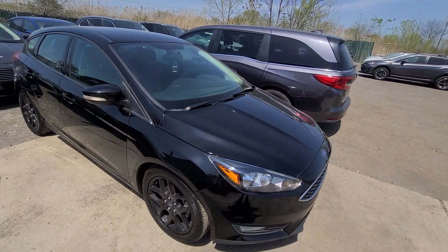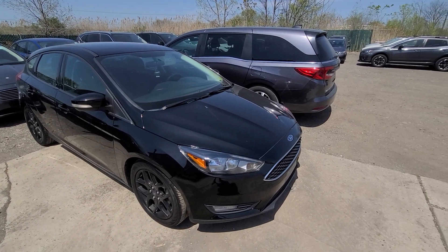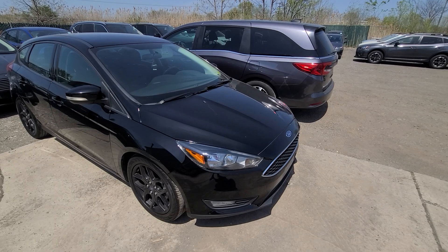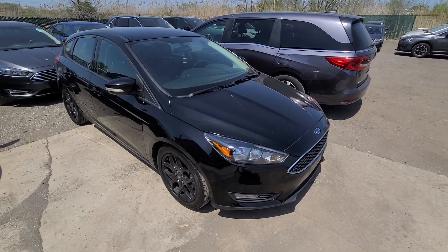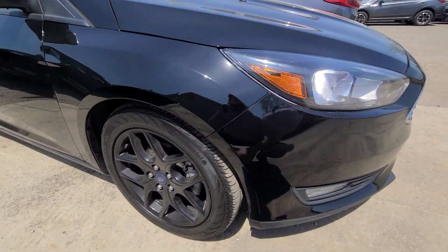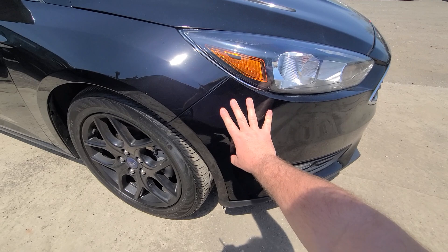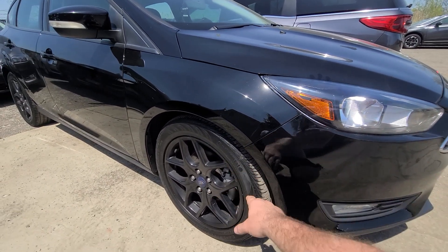We purchased this vehicle from the insurance company, just like we do with the rest of our inventory. The vehicle had right front end damage — you can look at the very last photograph in the ad to see the vehicle prior to repair. What we ended up doing is replacing the front bumper cover, fender, hood, and headlight.